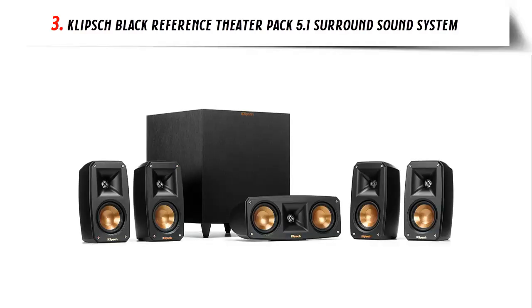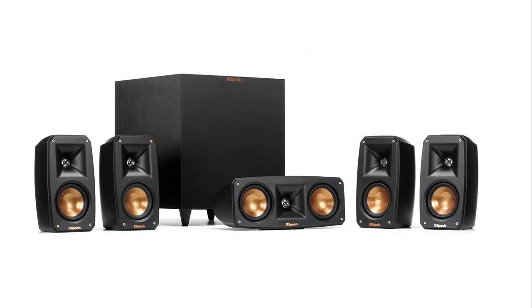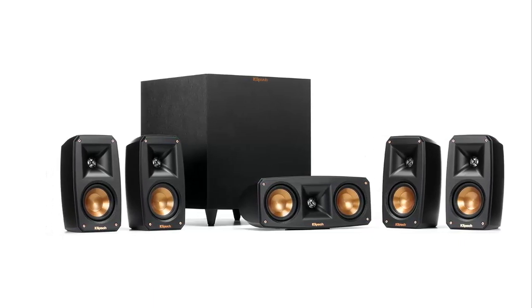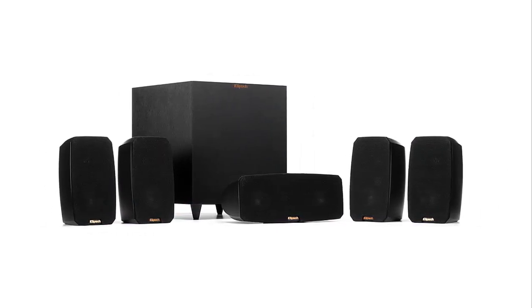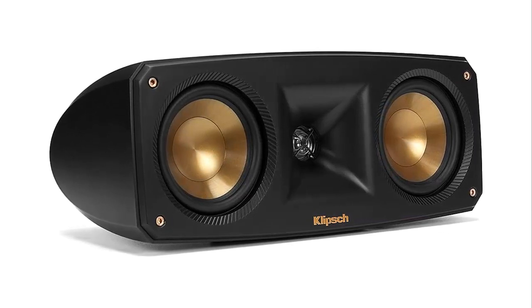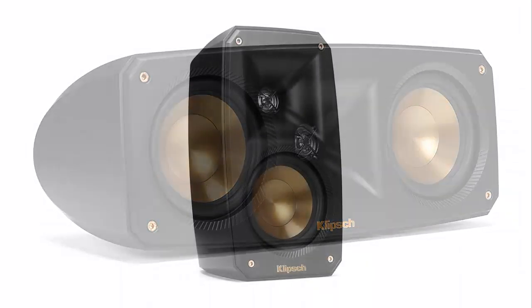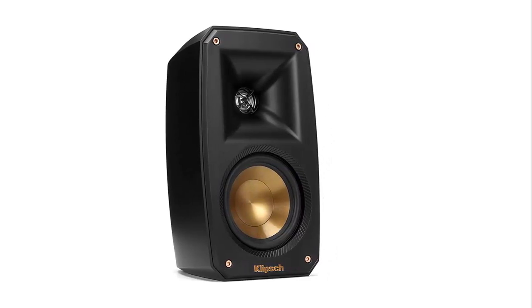At number three: the Klipsch Black Reference Theater Pack 5.1 Surround Sound System. The Klipsch Reference Theater Pack delivers superior acoustic performance while keeping an incredibly minimal footprint. Klipsch's exclusive Tractrix Horn technology and aluminum tweeters deliver the cleanest, most natural sound possible. The down-firing wireless subwoofer delivers room-filling low frequencies without requiring much floor space. Each satellite speaker features a keyhole mount and threaded insert for maximum mounting flexibility.